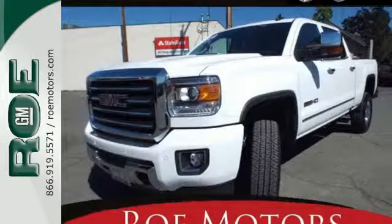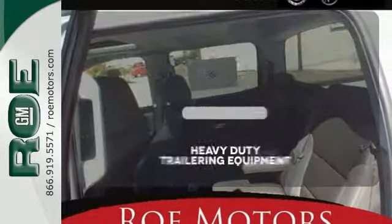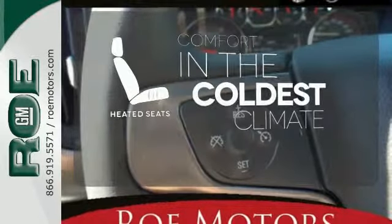Allison 1000 6-speed transmission, trailer sway control, four standard upper tie downs for cargo management, and StabiliTrak. The Heavy Duty trailering equipment is perfect for those who work hard and play hard. The heated seats keep you comfortable no matter how cold it is.